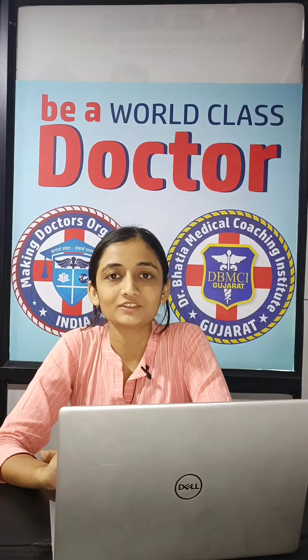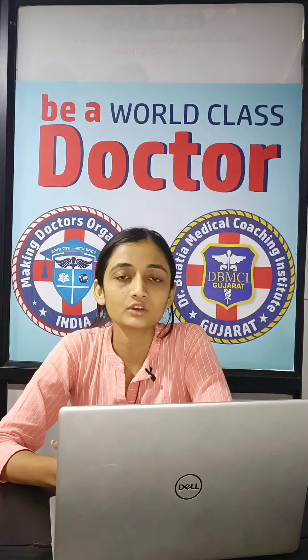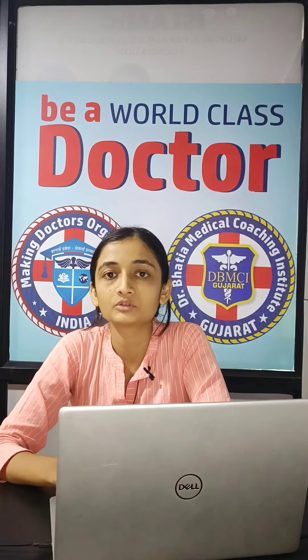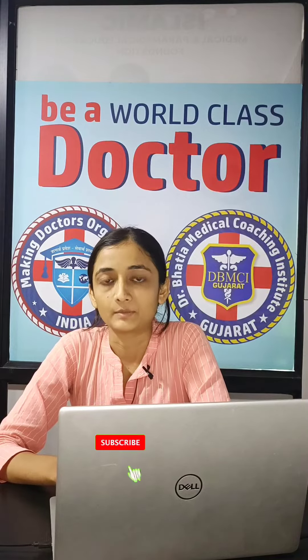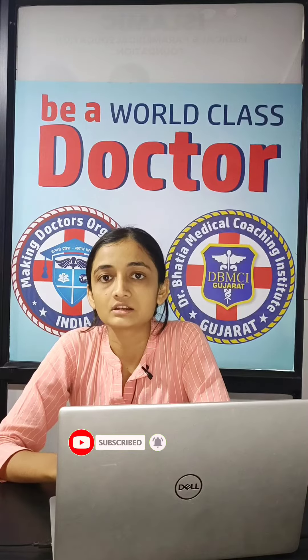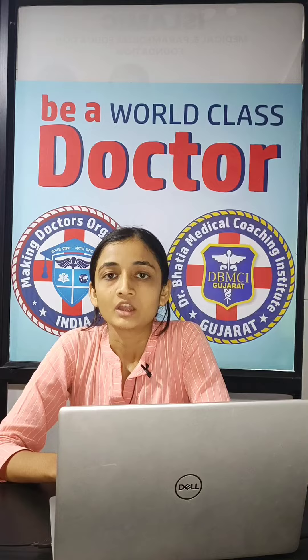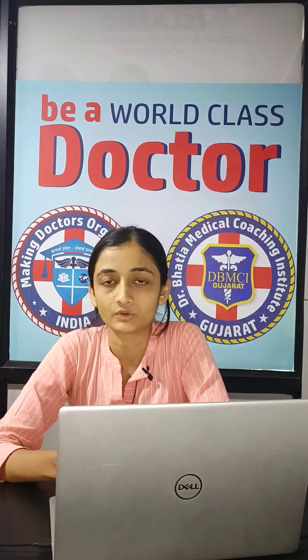Hello guys, welcome to our channel, The Medical Education Expert. I am Dr. Pratiksha Patolia from Making Doctors Organization. As we have discussed earlier about GeoMed University and University of Perpetual Health, today we are going to talk about CCU — Columbus Central University — for MBBS. Columbus Central University is located in Belize, a country in Central America. Today we will cover the facts of CCU in this video.